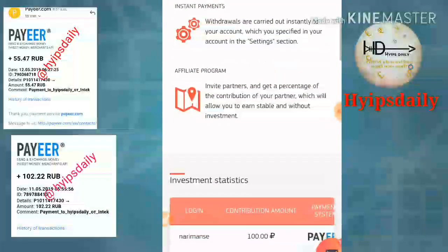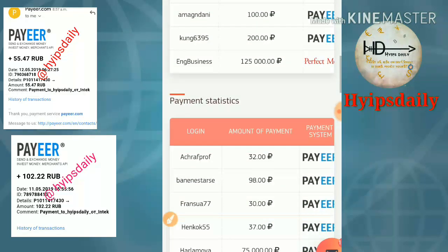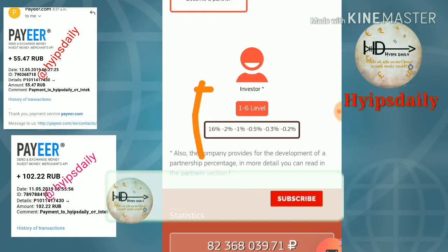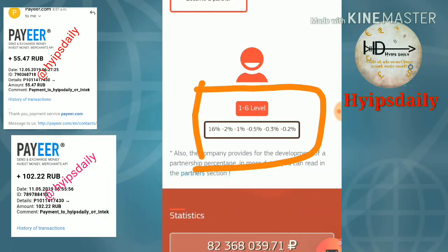Here you can see the latest deposits and latest withdrawals. This site also pays a very good affiliate program with 6 levels. For the first level you receive 16%, for the second level 2%, for the third level 1%, and for the fourth, fifth, and sixth levels you receive 0.5% each respectively.